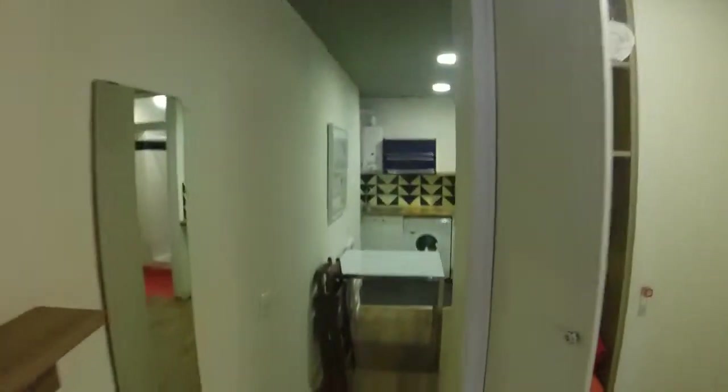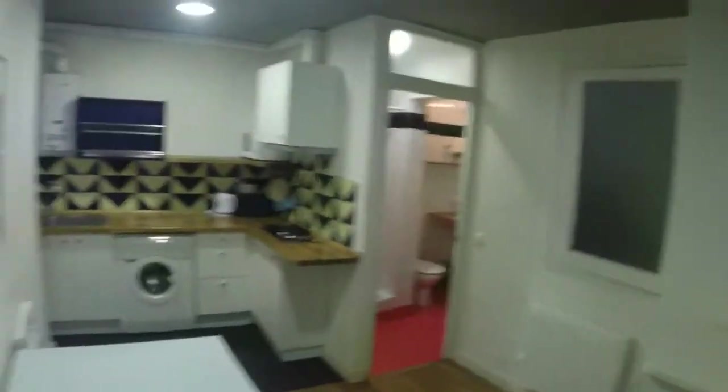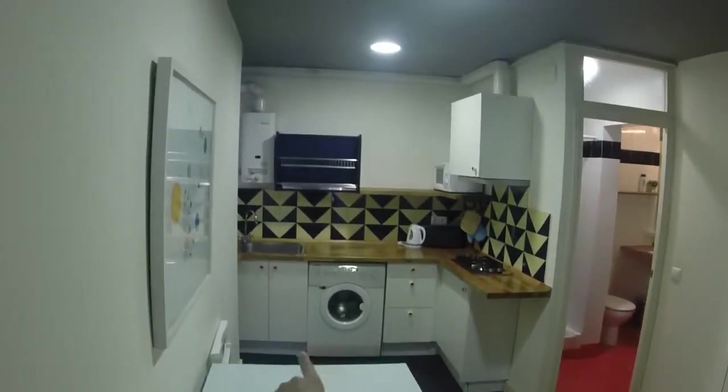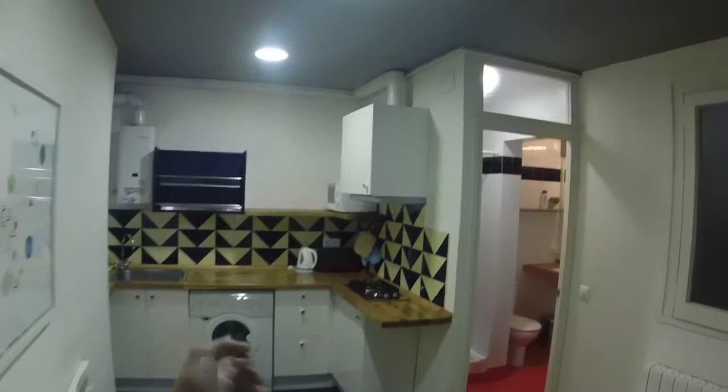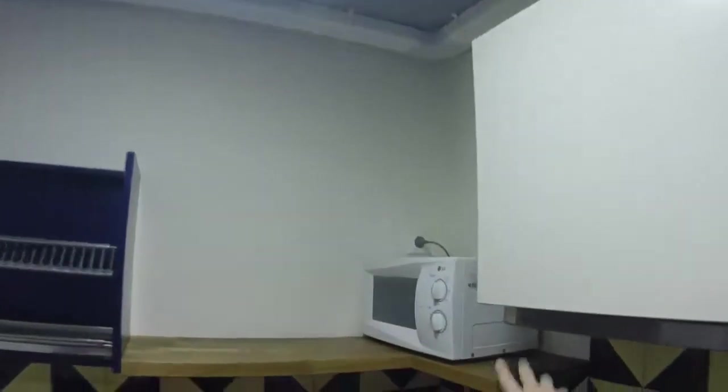Just in front you have the kitchen, which is open — it's a loft so the kitchen is fully equipped. You have the washing machine, the stove, the toaster, the microwave, and a single sink.